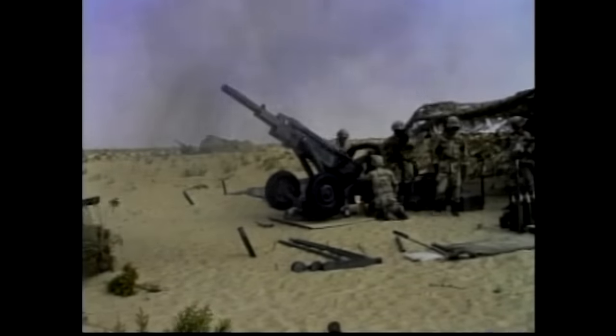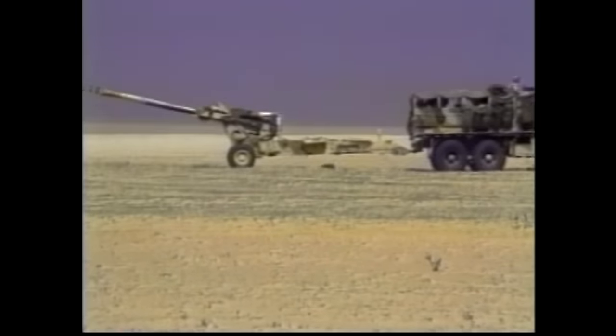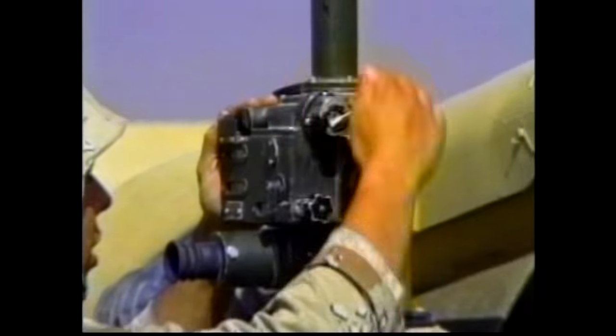Firepower. Throughout history, there has been no substitute for superior firepower, and Desert Storm was no exception. As U.S. forces poured into the Gulf region, the artillery crews soon overcame the harsh surroundings and had their guns ready to inflict maximum damage on enemy targets, wherever it was needed.